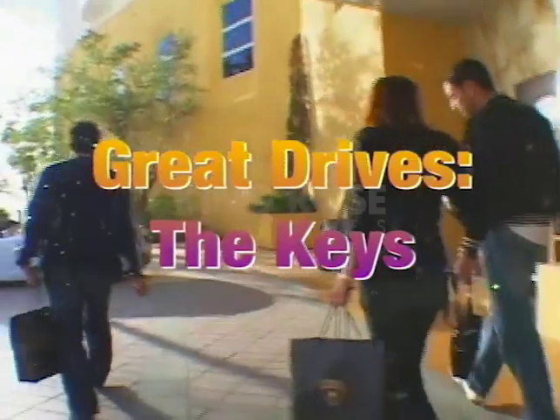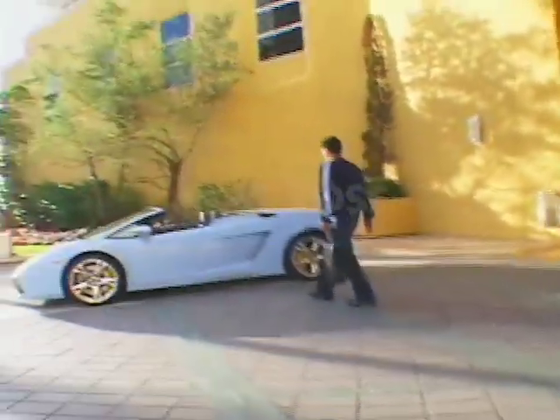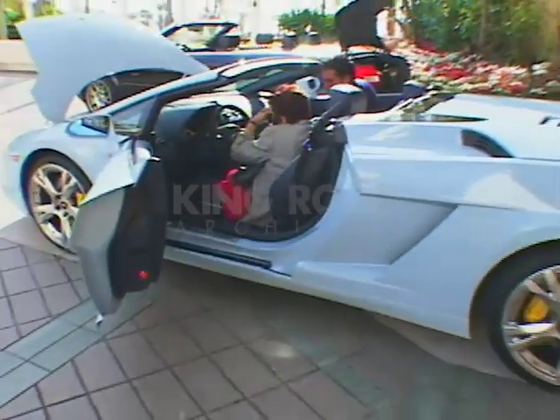Our journey begins in Miami. Of course we needed the right car to explore this flashy, color-drenched city. A baby blue Lamborghini Gallardo Spider, or convertible, seemed like the right choice. The car is so beautiful. I like the car.